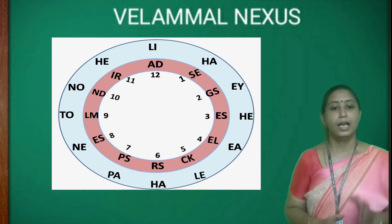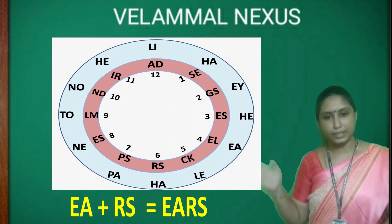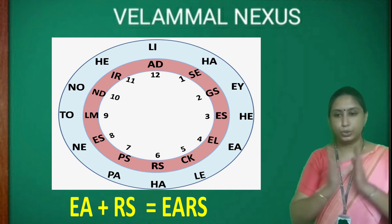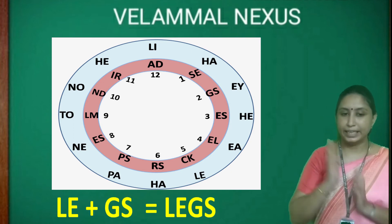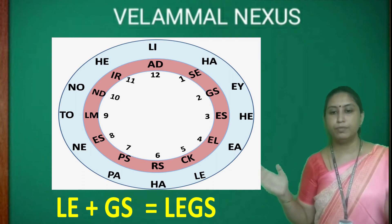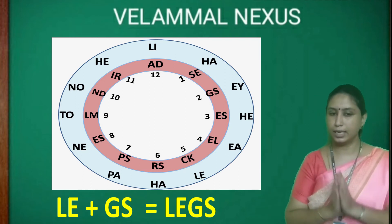Children, likewise EA in the outer circle will go correctly with RS in number 6, together making the body part EARS. Next, when LE is combined with GS in number 2, we will get LEGS.